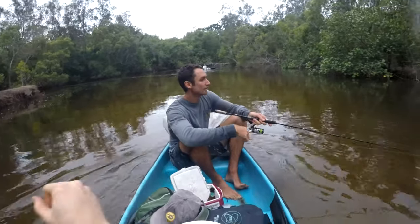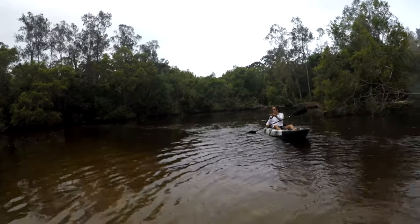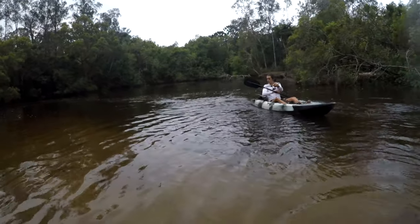Hey guys, welcome back to another episode. Today we're meeting Shannon. I'm going to take the canoe up the estuary in search of some mangrove jack, flathead, and possibly bream. She's got the light setups out and we're going to be throwing some hard body lures, maybe soft plastics. Not off to the best start — Russ has already thrown his lure in the tree. But yeah, fingers crossed for some fish. Shannon, first jack of the trip!